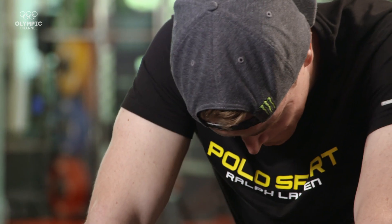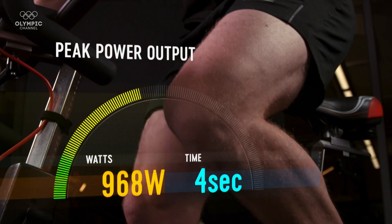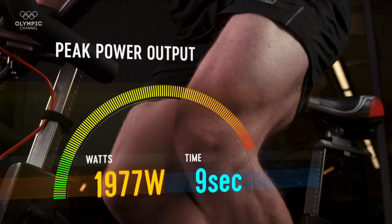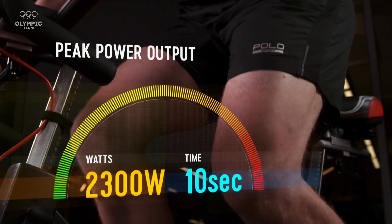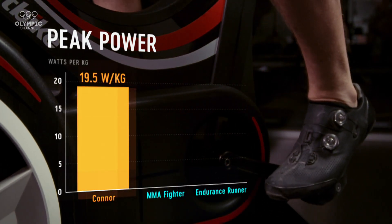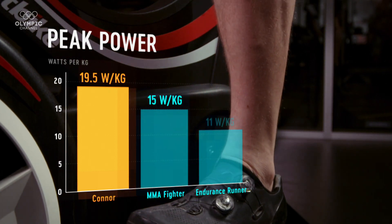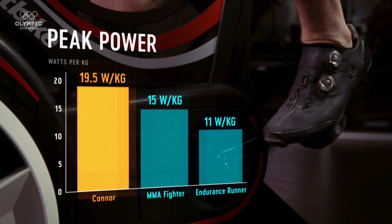That was a brutal test, but as a BMX rider, we've got to make sure we're performing well on it. When we look at the data — truly outstanding. You hit a peak power output of 2,300 watts, which is fantastic and will really maximize that start at the ramp. The key metric is wattage per kilo of body weight: that was right around 19.5 watts per kilogram of muscle. Our mixed martial artists in the UFC are normally about 15, and an endurance runner is way down around 10 to 11. So 19 to 20 watts per kilo of body weight — fantastic amounts of power.